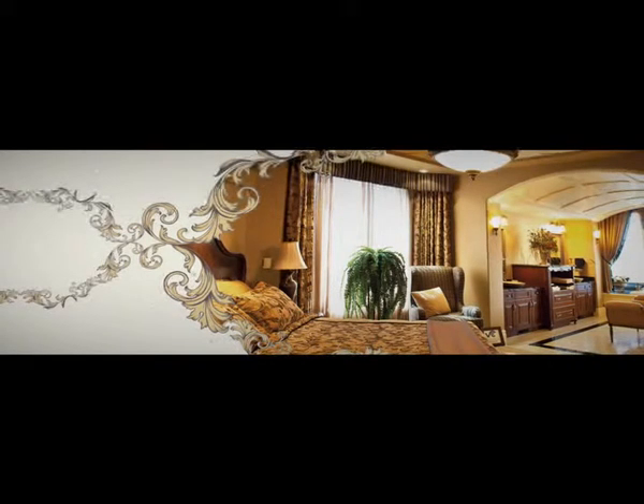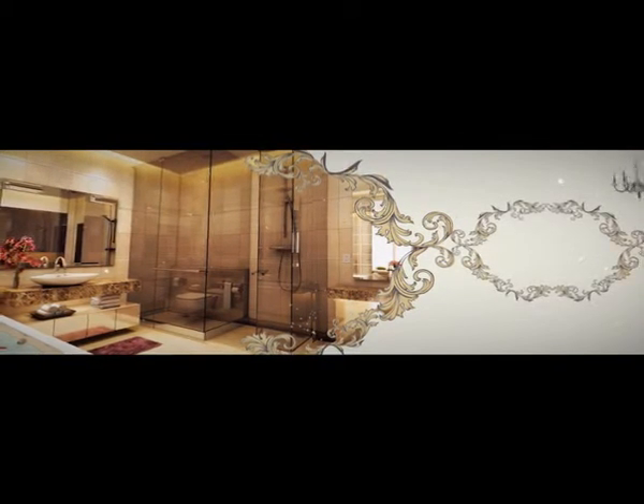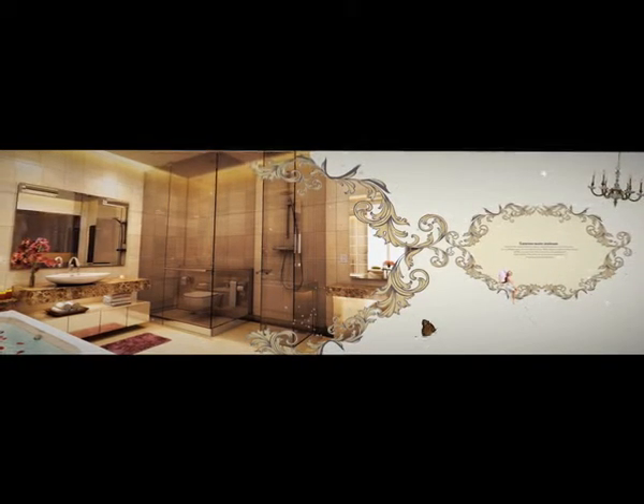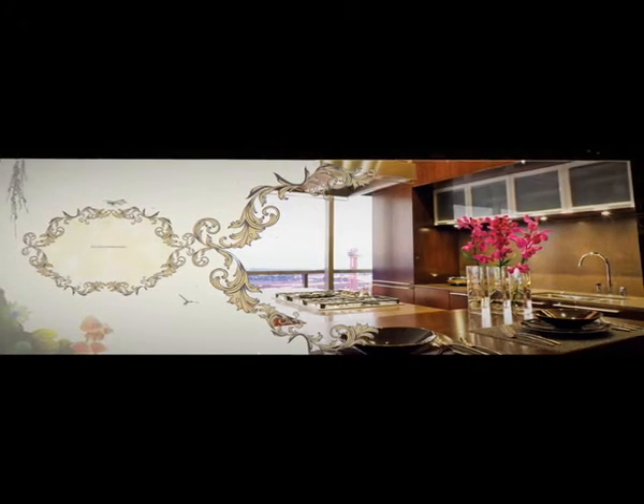Elegant master bedrooms. Your private retreat — the luxurious master washroom. State-of-the-art modular kitchen.